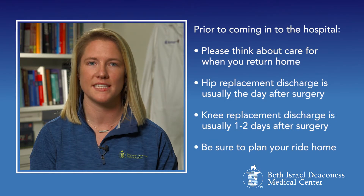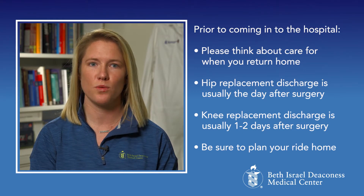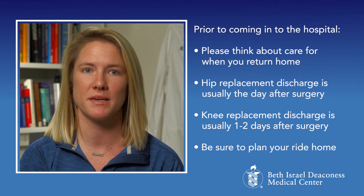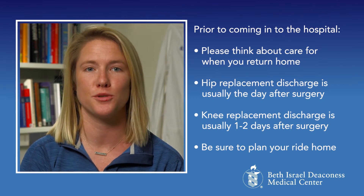Prior to coming into the hospital, it's important to begin thinking about care for when you return home. Begin discharge planning early. You will know what day you are expected to be discharged after your surgery. If you're having a hip replacement, you should plan to go home the day after surgery. If you're having your knee replaced, you should plan to go home one to two days after surgery.